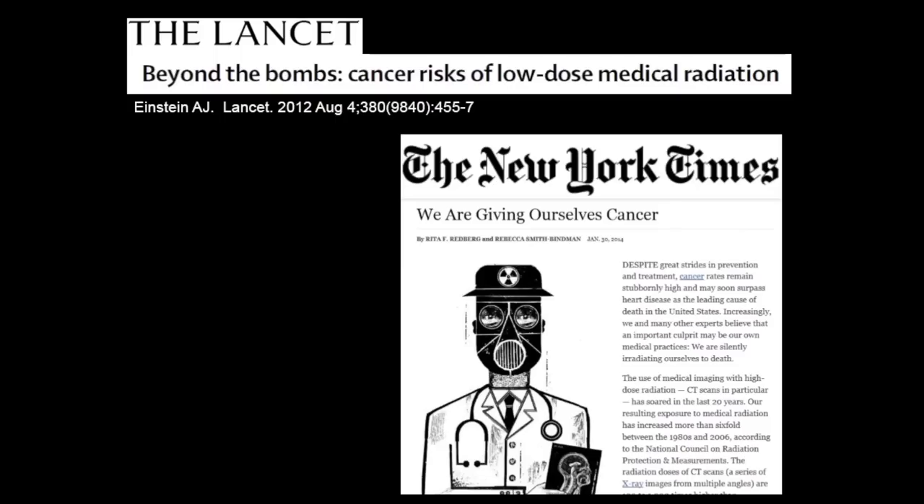Earlier this year in the New York Times, there were articles about radiation exposure, and there's also attention in the medical literature, such as Lancet, about the dangers of radiation exposure.